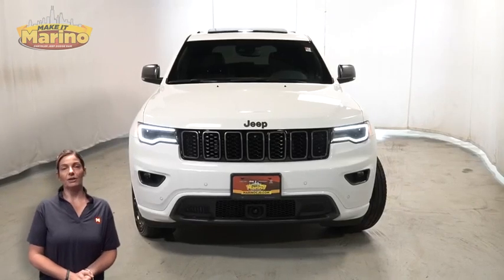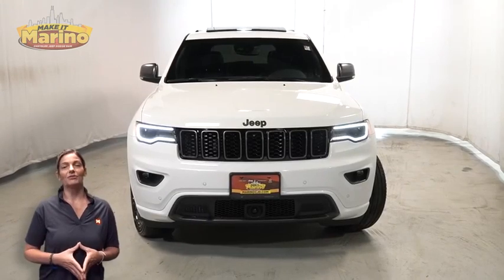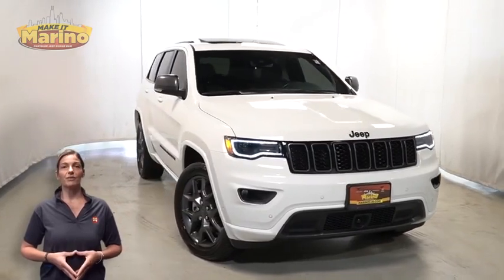Looking for a highly processed CPO with all the right options and reliability? We'll take a look at this certified pre-owned 2021 Jeep Grand Cherokee 80th Anniversary with dark exterior finish.